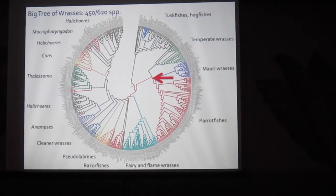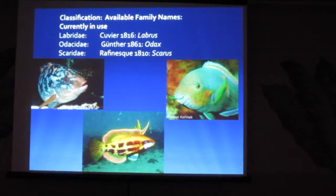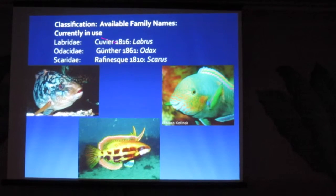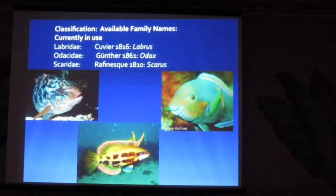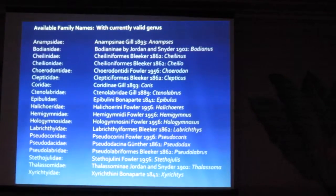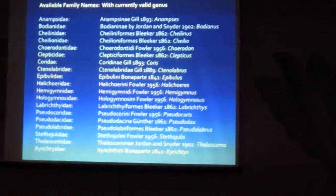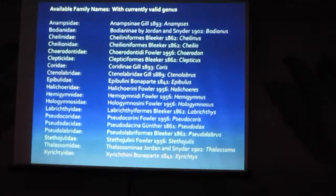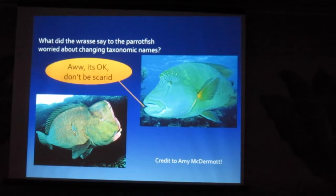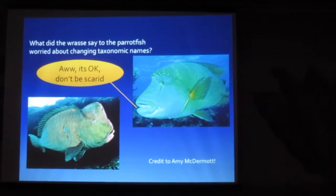Focusing on the temperate wrasses, Maori wrasses, and parrotfishes - as Rick Reid pushed us to yesterday - we need to use our phylogenetics to make contributions to taxonomy. We've got three families all together in this group, and we're going to propose a classification of a single family Labridae with subfamilies for the parrotfishes and other groups. This is somewhat controversial, but we have all of these available names and we'll use many of them to designate subfamilies. So Scaridae will go away. And as the wrasse said to the parrotfish worried about taxonomic name changes: it's okay, don't be scary.